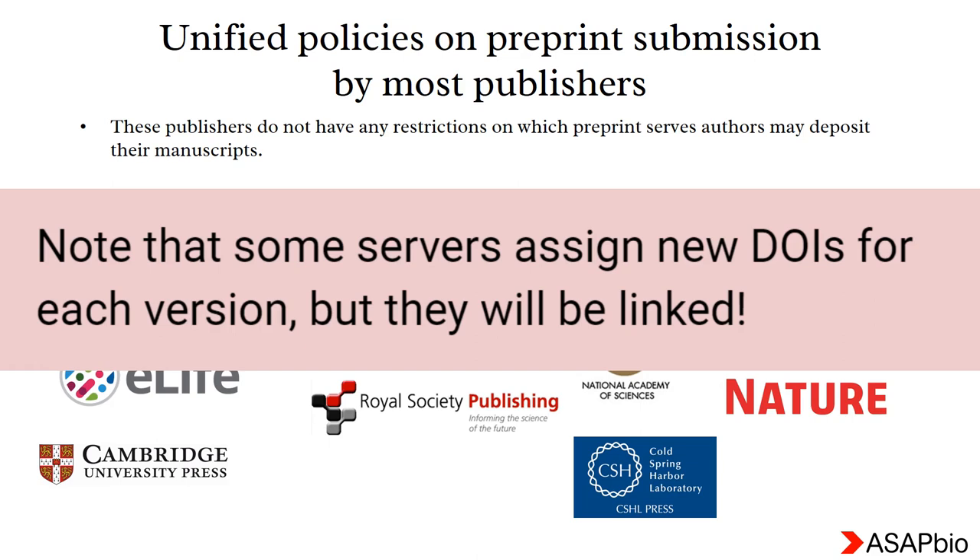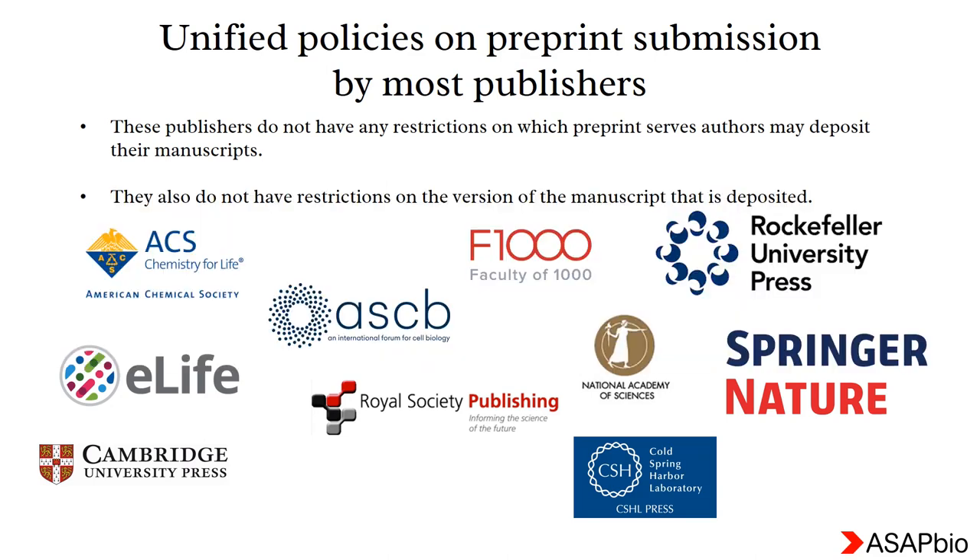Not to worry about the DOI of your preprint — the initial preprint and the revised one will have the same DOI.